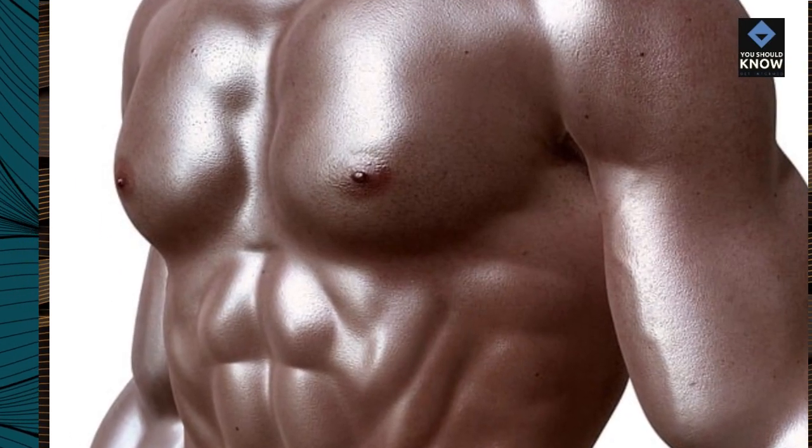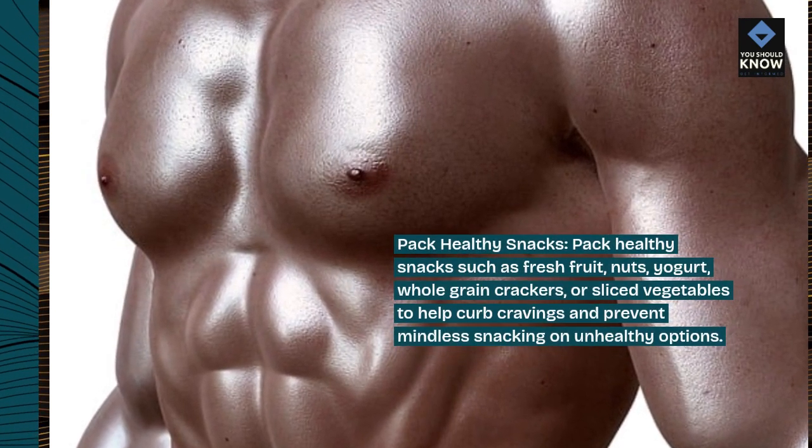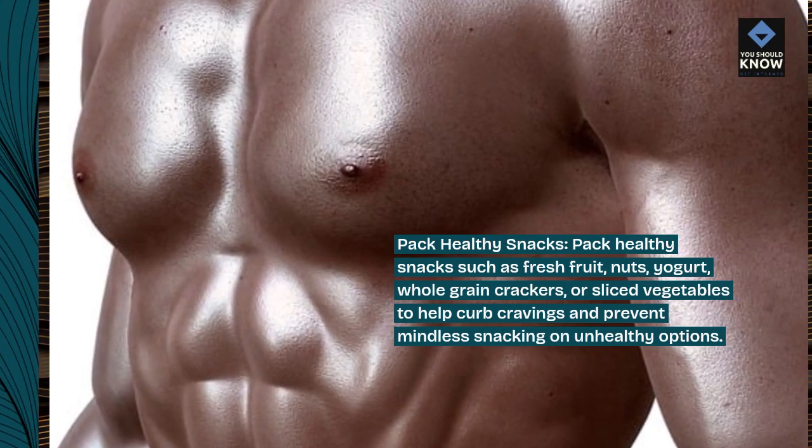Pack healthy snacks. Pack healthy snacks such as fresh fruit, nuts, yogurt, whole grain crackers, or sliced vegetables to help curb cravings and prevent mindless snacking on unhealthy options.